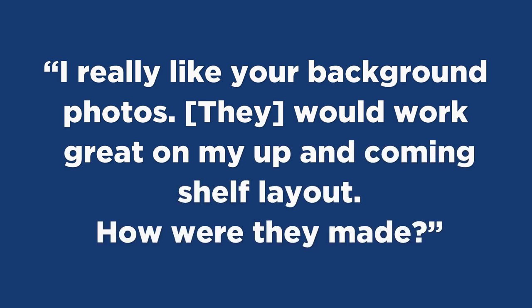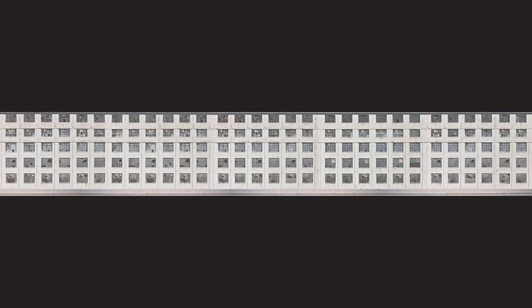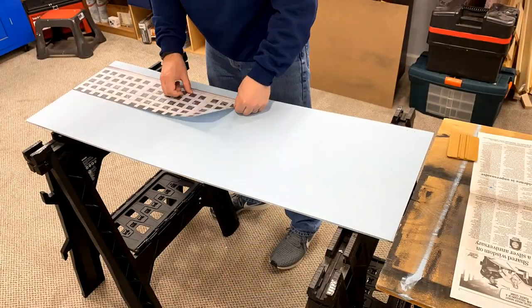This one goes back to the video I did a while ago on adding a backdrop for the Grunge layout. The question came up of how did I make the backdrop photo. Simo said, 'I really like your background photo — it would work great on my upcoming shelf layout. How were they made?' I found some pictures online from a site called textures.com where I found a set of walls, and I manipulated them in Photoshop to create a single long image. That image ended up being about 55 inches long and seven inches high. The backdrop on the layout is 90-something inches, so I printed two of those and butted them up together. I broke the image up into printable chunks, printed them on plain paper, and used spray adhesive to attach them to the backdrop. What I would probably do if I were to do it again would be to print them on adhesive paper, because in the humidity of the basement, some of the paper with the spray adhesive is bunching up and kind of bubbling.